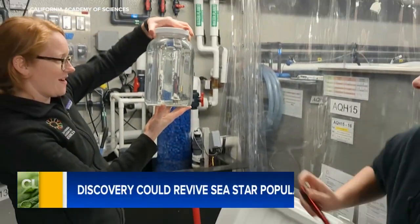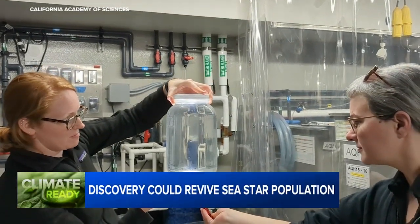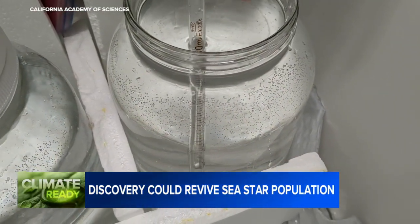It looks like a jar of water — and there we go. If you're going to make a splashy entrance, timing is everything. And the recent arrival of these sunflower sea stars at the California Academy of Sciences couldn't have hit it much better.